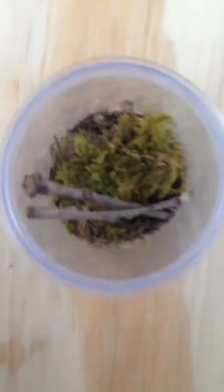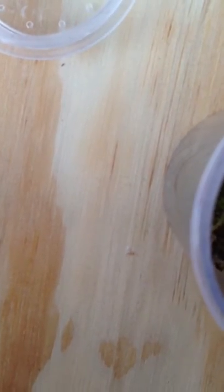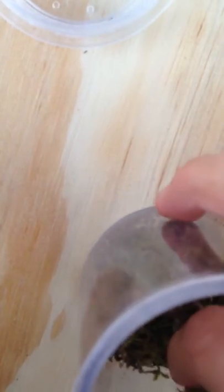Okay, I got it open, so the beetle should be inside. Yep, I see it. This thing is really cool. It does not look like a beetle at all, and I'm pretty sure it's a trilobite beetle.